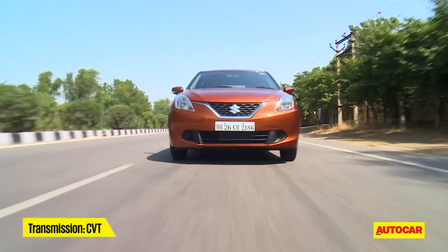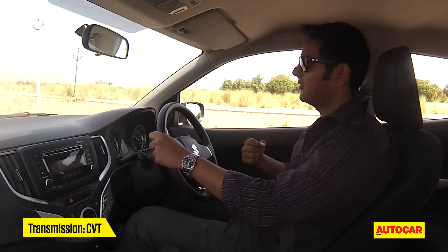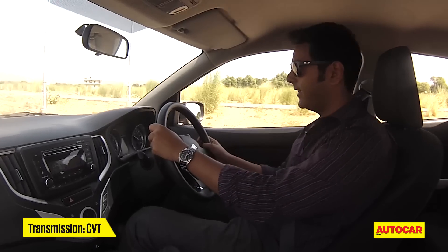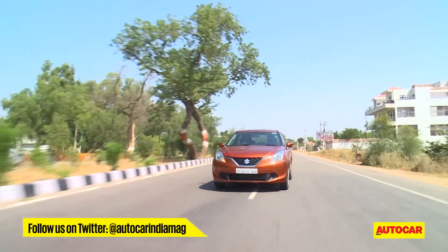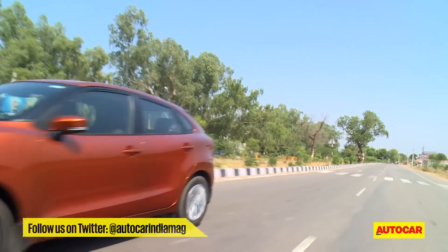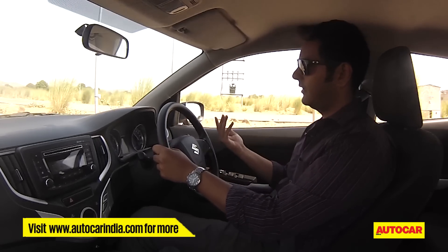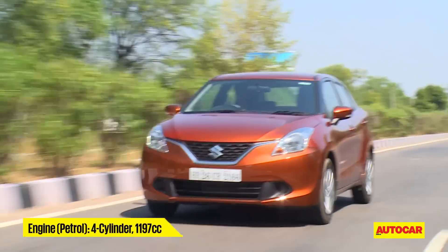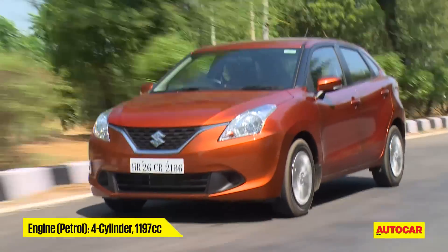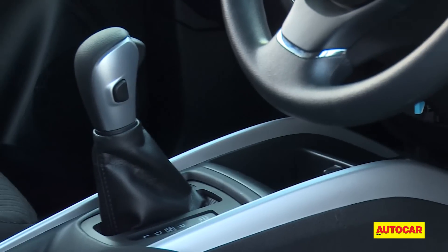We also had a go at the petrol automatic. The CVT version actually works quite well in the city — it gives the Baleno a certain amount of peppiness just off the line, which is helpful in traffic. On the flip side, this is not an enthusiast choice because of that rubber band effect CVTs are notorious for. When you press down, the engine revs to 5000 rpm but the performance in line with that engine speed comes in a whole lot later. Official figures claim both the manual and automatic petrols give an identical 21.4 km to the litre, which is best in class. For an urban buyer, the auto makes great sense.